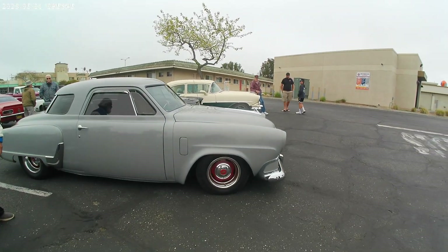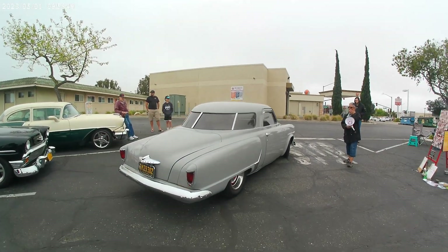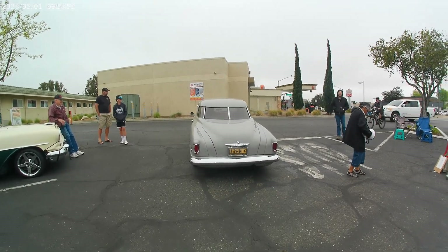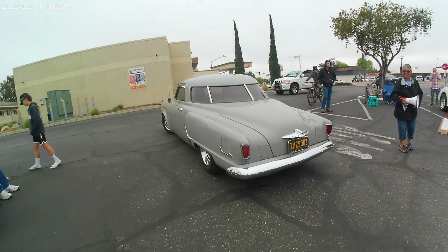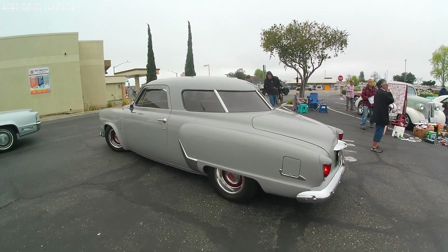Studebaker — gonna miss the prizes. Studebaker 1951. Awesome looking machine. I love the rear on this one. Aerodynamic.